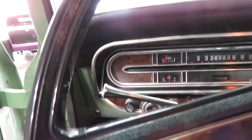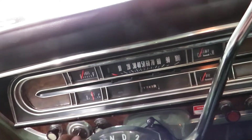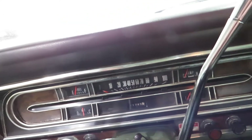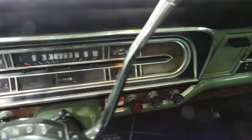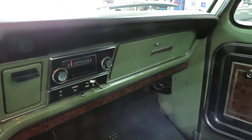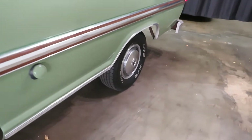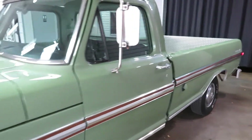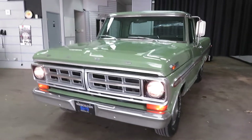Just put the key in there. Excuse me — apparently I have a text message, everybody. Fires right up. Horn works. All your headlights are working.